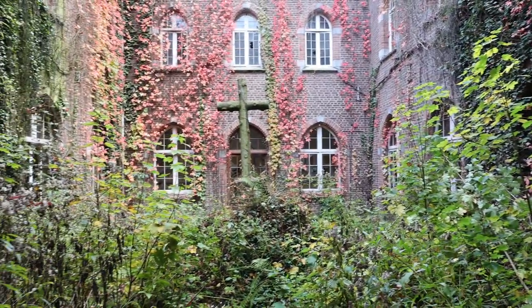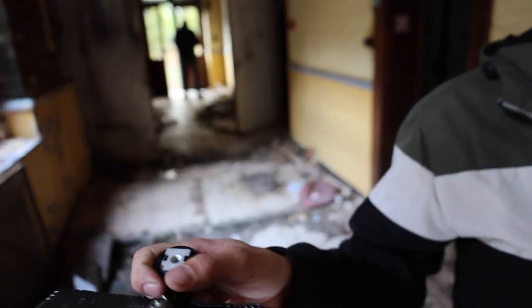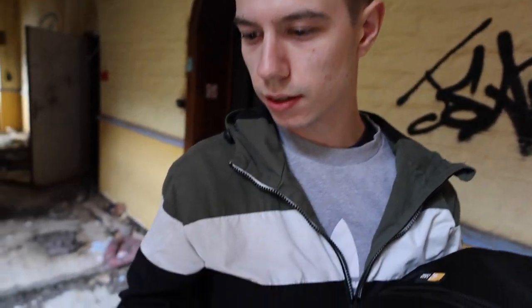It's actually so dark in here — without light it would not be good at all.